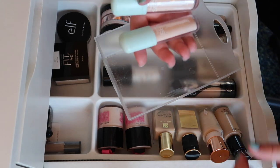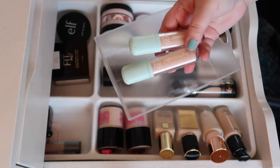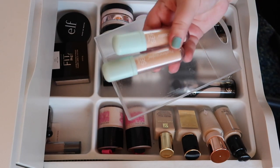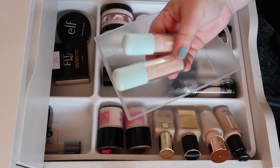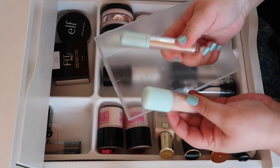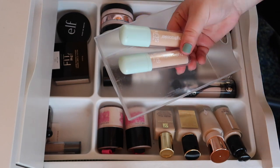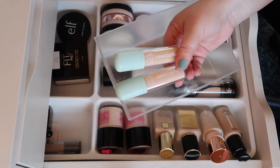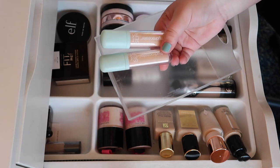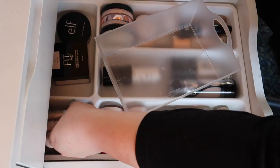I'm really disappointed by these two Tarte Hydra Sealers. I got a jumbo sample a while ago and loved it — it worked so well with different foundations — so I bought two full sizes on a buy-one-get-one deal for about $12 each. But these do not work as well as the sample: they crease more and don't blend as well. I want to declutter them but I haven't had them long enough, especially at that price, so they're on the chopping block.